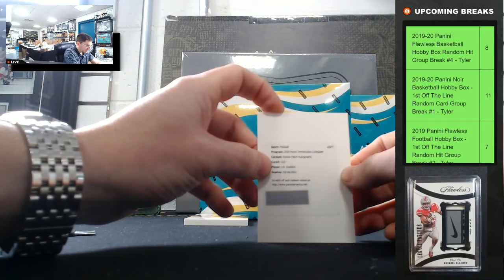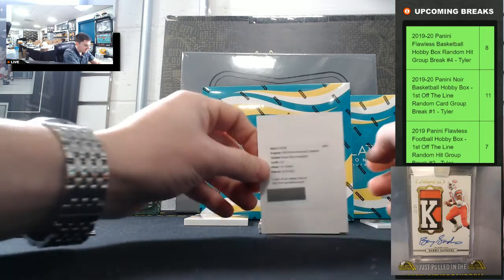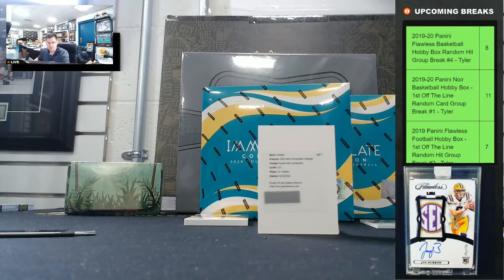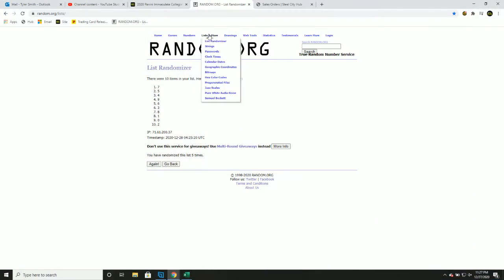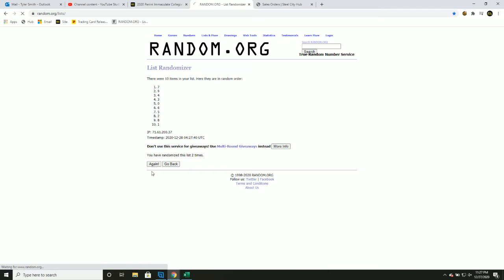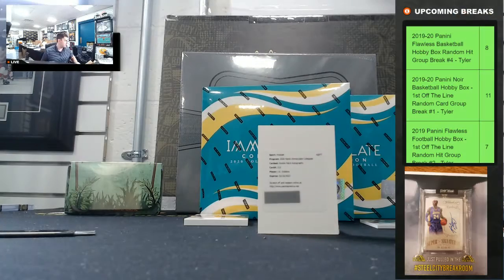JK Dobbins rookie patch autograph — it's a base, so we'll random that one off. One, two, three, four, and five — goes to four, so JK Dobbins going to four.